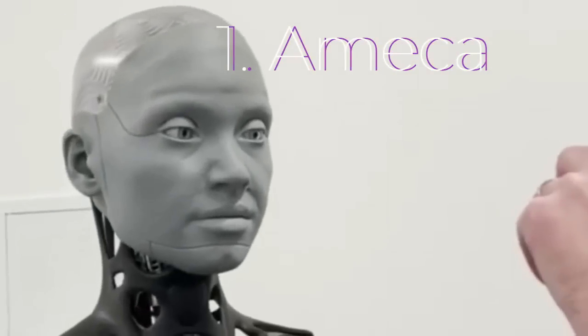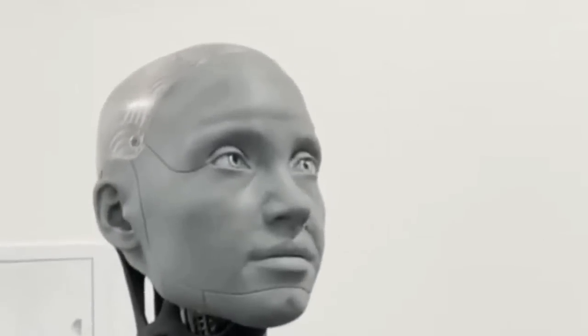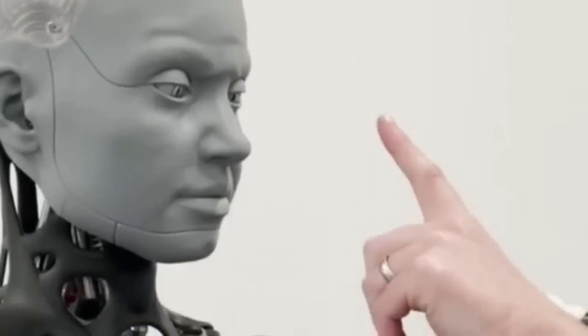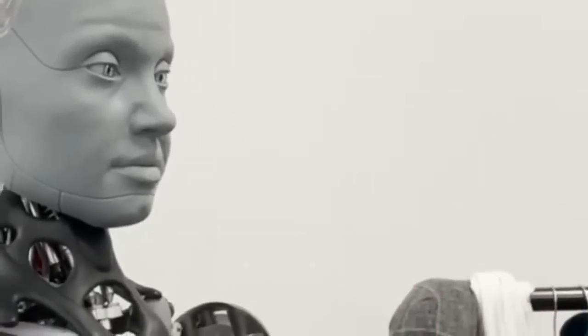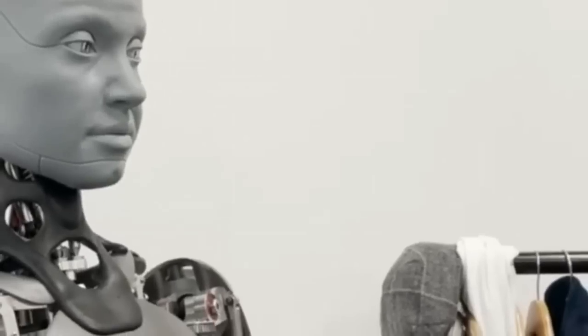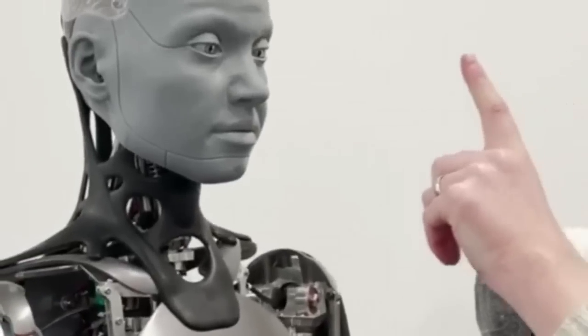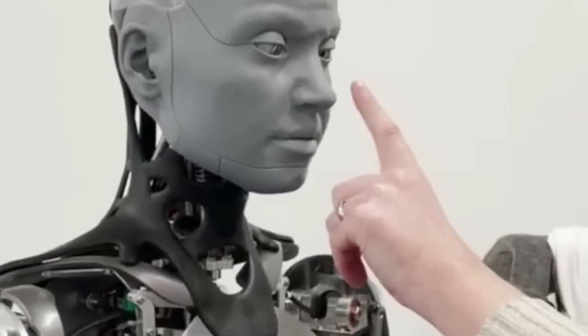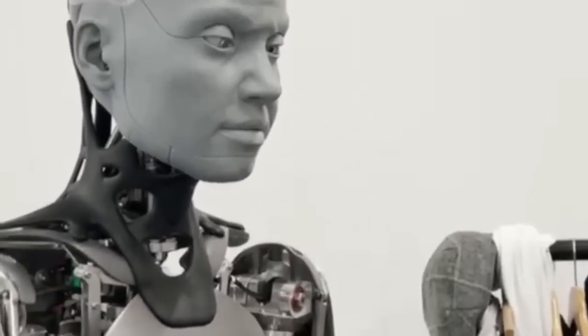Number 1: Ameca, Engineered Arts. Engineered Arts' latest and most advanced humanoid robot is Ameca, which the company bills as a development platform where AI and machine learning systems can be tested. Featuring sensors that can track movement across the entirety of a room, along with face and multiple voice recognition capabilities, Ameca naturally interacts with humans and detects emotions and age. Ameca is able to communicate common expressions like astonishment and surprise, and gestures like yawning and shrugging.